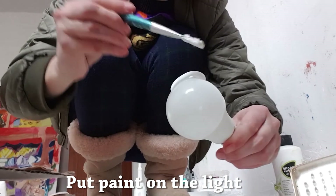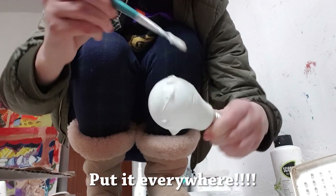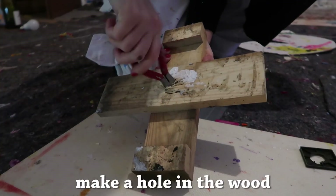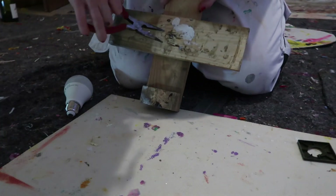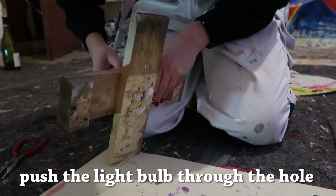Put paint on the light. Put it everywhere. Make a hole in the wood. Push the light bulb through the hole.